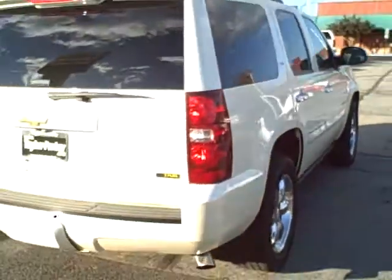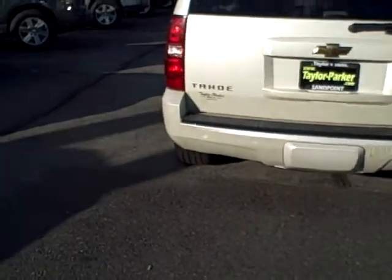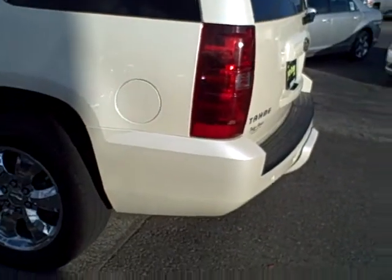Continuing the walk around. On the rear bumper, down in this corner right here — another scuff, much like the one on the front bumper. Just minor, mostly on that one area.